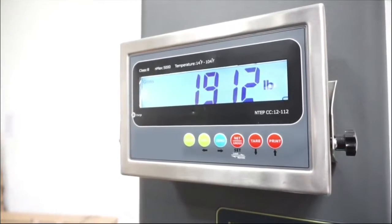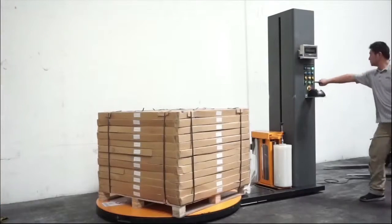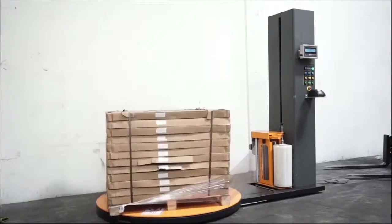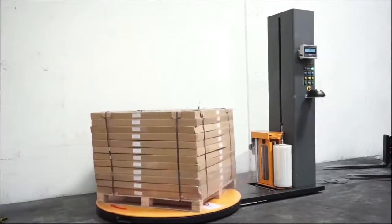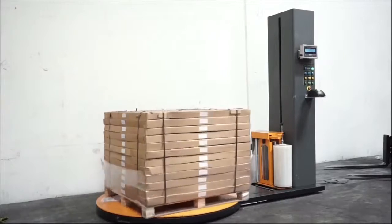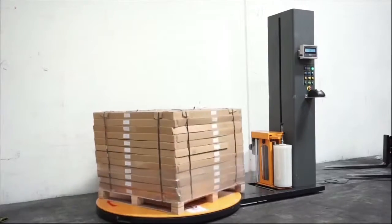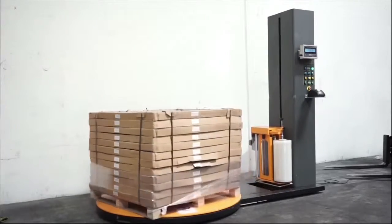Tornado is easy to use and has adjustable functions. This allows you to wrap each individual pallet and box to meet your needs. With a height of 84 inches, you will be able to wrap pallets up to 7 feet tall. Its photo-eye recognizes product height and wraps one foot above to ensure full coverage.